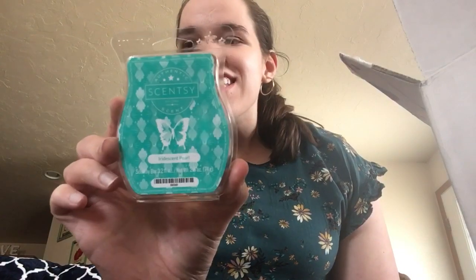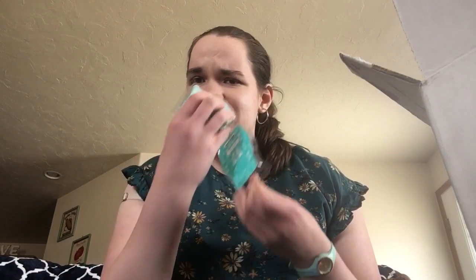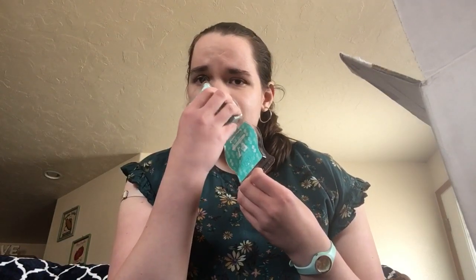Iridescent pearl — look at these colors. Scentsy is knocking it out of the park with their scents, the packaging, everything. They're really bringing their game this season, especially this catalog. I mean, look at that. Isn't that gorgeous? It's almost neon.